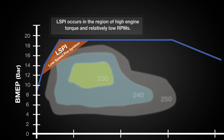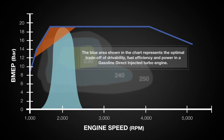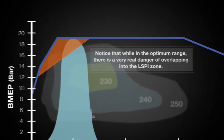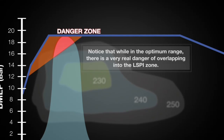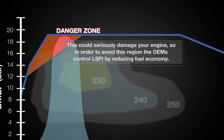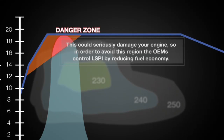LSPI occurs in the region of high engine torque and relatively low RPMs. The blue area shown in the chart represents the optimal trade-off of drivability, fuel efficiency, and power in a gasoline direct-injected turbo engine. The chart's orange area highlights the zone where LSPI may occur. Notice that while in the optimum range, there is a very real danger of overlapping into the LSPI zone. This could seriously damage your engine. So in order to avoid this region, OEMs control LSPI by reducing fuel economy.